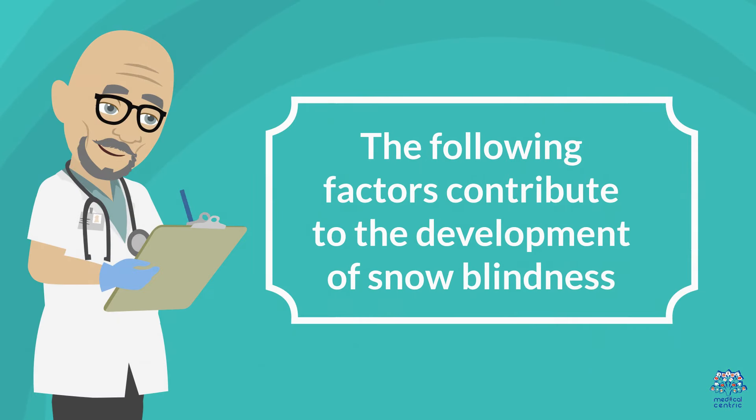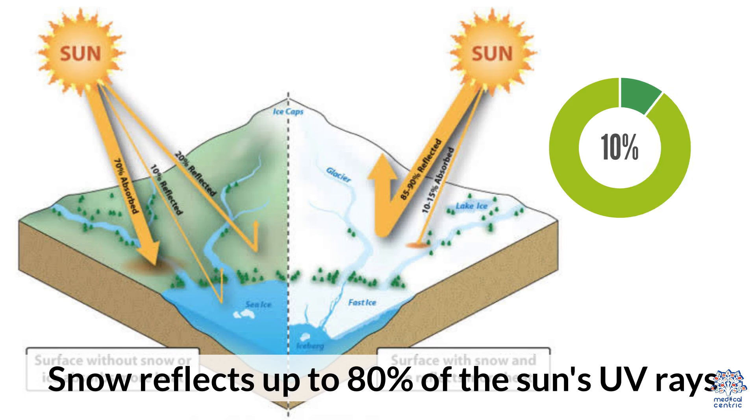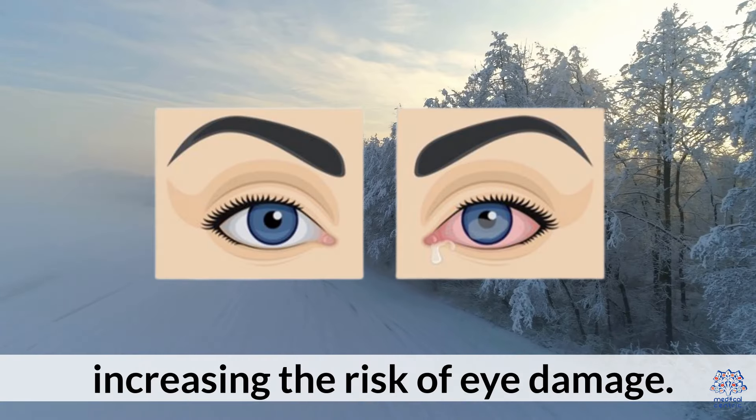In this video, we will explore the causes, symptoms, prevention, and treatment options for snow blindness. Snow blindness occurs when the eyes are exposed to intense UV rays reflected off snow or ice. The following factors contribute to the development of snow blindness. First, sunlight reflection: snow reflects up to 80% of the sun's UV rays, increasing the risk of eye damage.